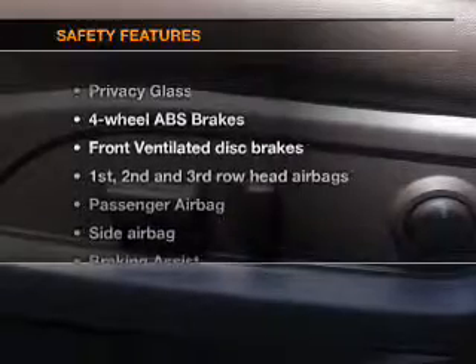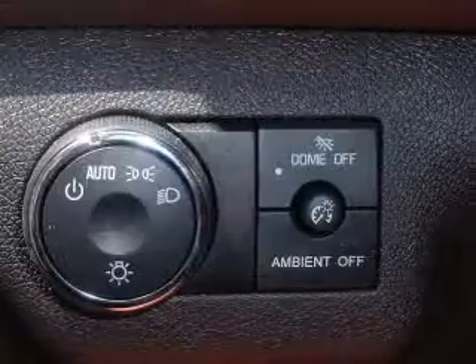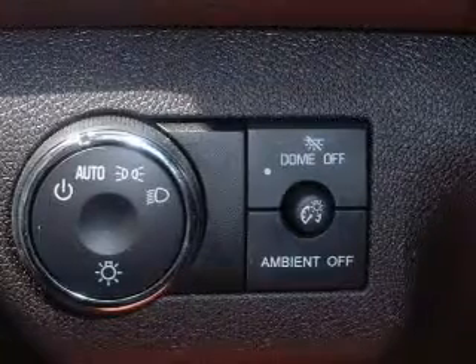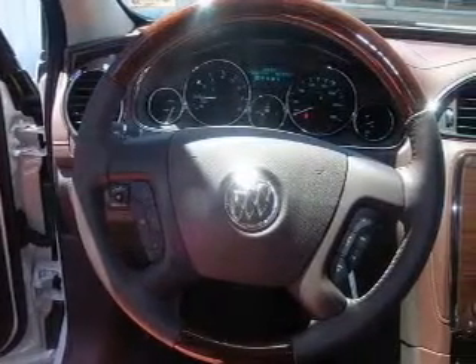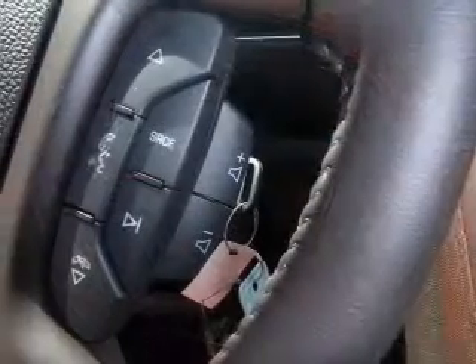If safety is a high priority, rest assured knowing that these top safety components are included: a backup camera, front ventilated disc brakes, curtain head airbags, passenger airbags, side airbag, traction control, and stability control.